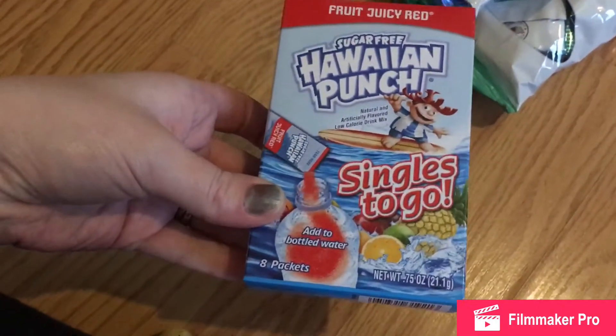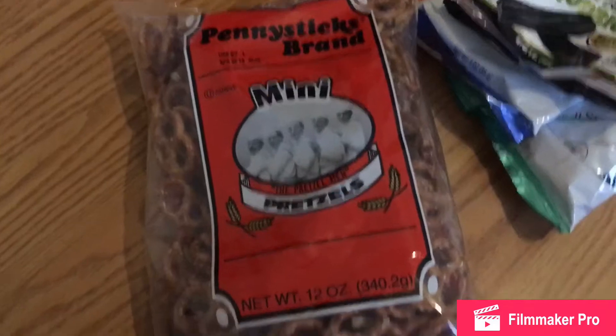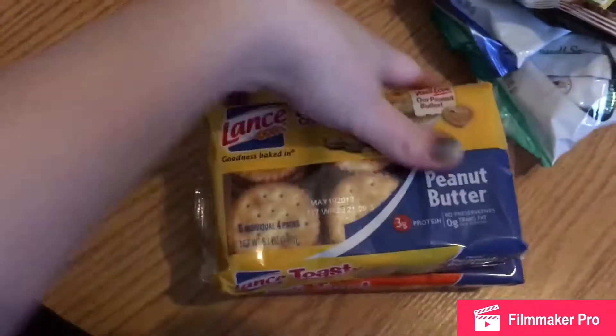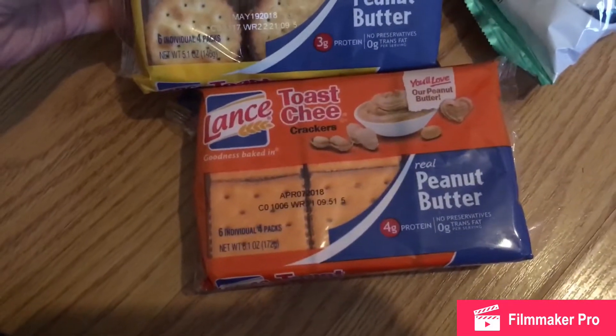Sugar-free Hawaiian Punch — you get a packet. A bag of mini pretzels; it's a decent sized bag. Peanut butter crackers that are regular and peanut butter crackers cheese.